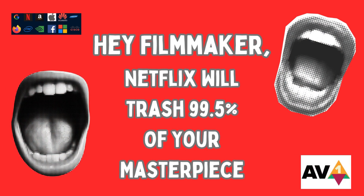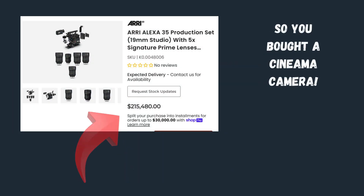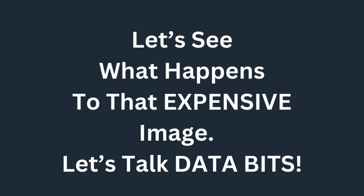Hey filmmaker — Netflix will trash 99.5% of your masterpiece. So filmmakers everywhere: you bought a cinema camera, $250,000 for tax? But you gotta get the best image — I get it. Let's see what happens to that expensive image.